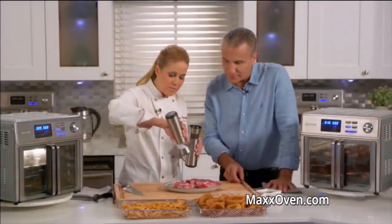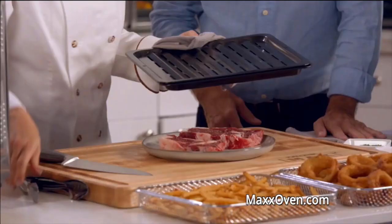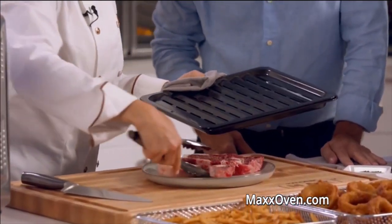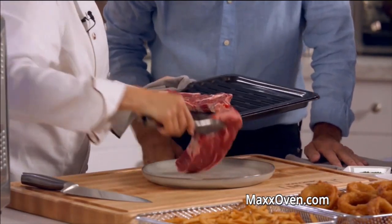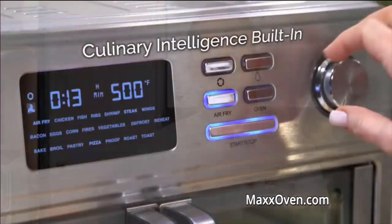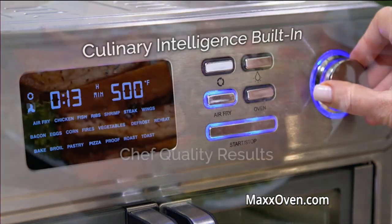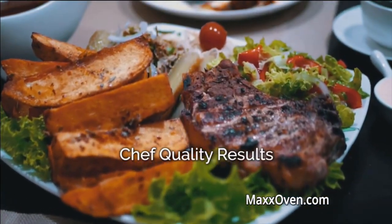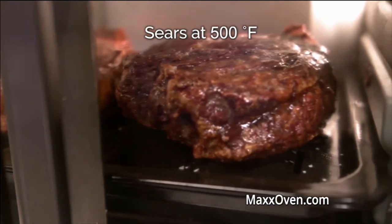So I'm making ribeyes here — they look great. I'm going to season them with salt and pepper on both sides, place them on the steak tray. I can feel the heat coming off of it — listen to that sizzle! The tray goes in with just the touch of a button. The Maxx Air Fryer Oven has culinary intelligence built in for chef-quality results just that easily. We'll cook the steaks for about four minutes on each side to perfection.